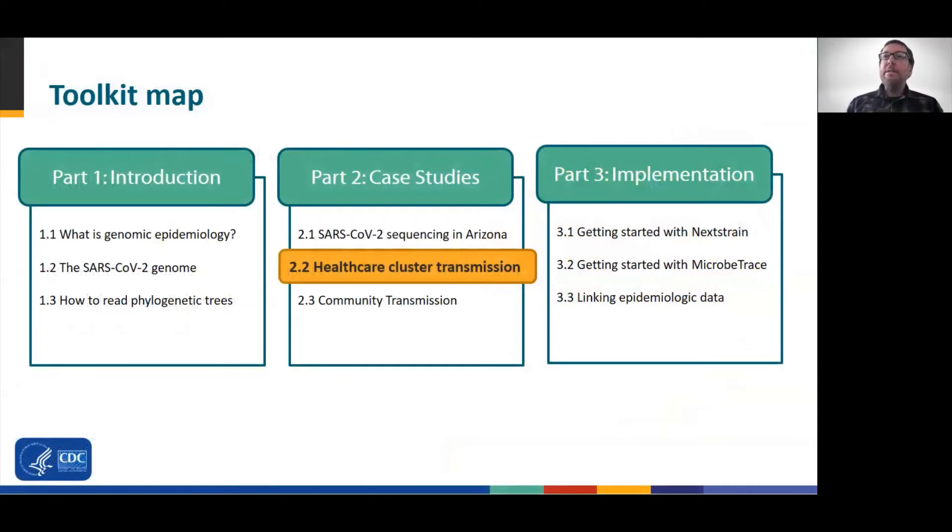This is the second set of three case studies that we will review to provide insight into how whole genome sequencing can be used as an investigative tool in an outbreak setting. Be sure to check out the toolkit's other modules, which include a combination of case studies and training materials to help get you started supplementing epidemiology with genome sequence data.